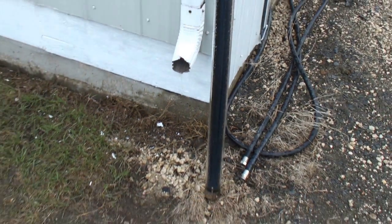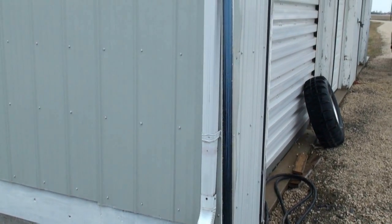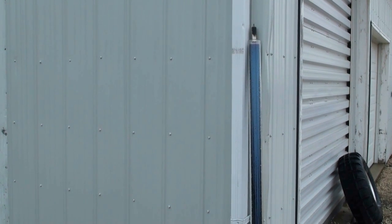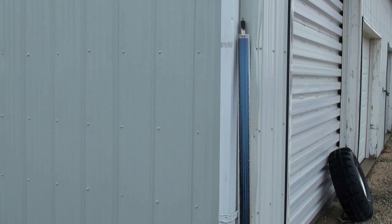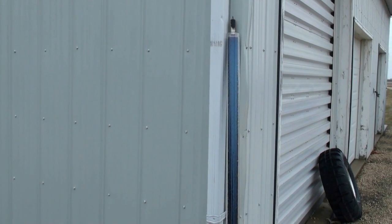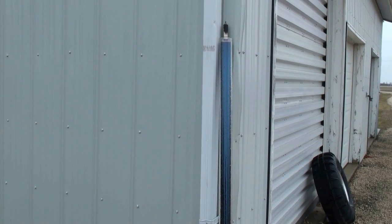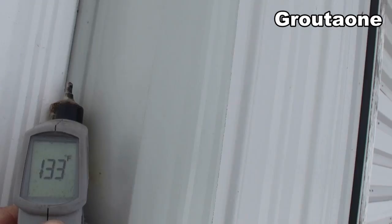It's a light rain day today and I thought I would show you guys what this solar tube is doing under these conditions. The more I test it, the more I find it amazing how it can generate heat under cloudy conditions. Today it's raining, and one time there was a light snowstorm going on and it still made heat.